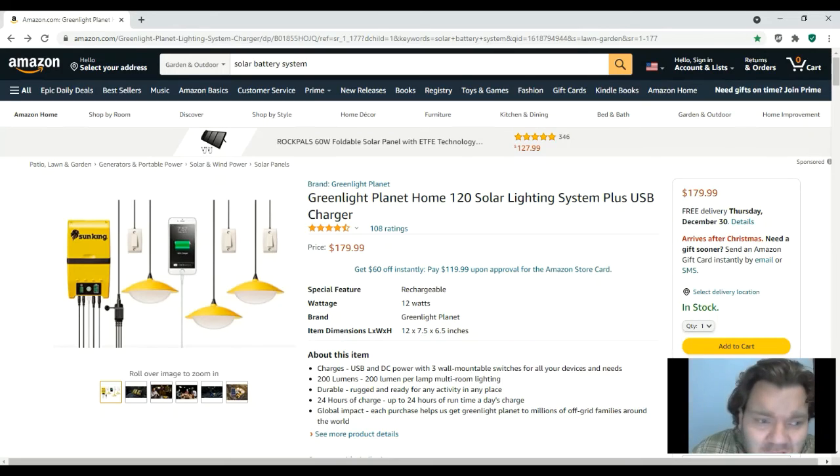Again, what caught my eye about this little Sun King setup is the way the little pendant lights are designed and how they have a switch on them. You can also on Amazon just buy a regular solar pendant light with a built-in battery — I'll do a video on one of those products too that I found.